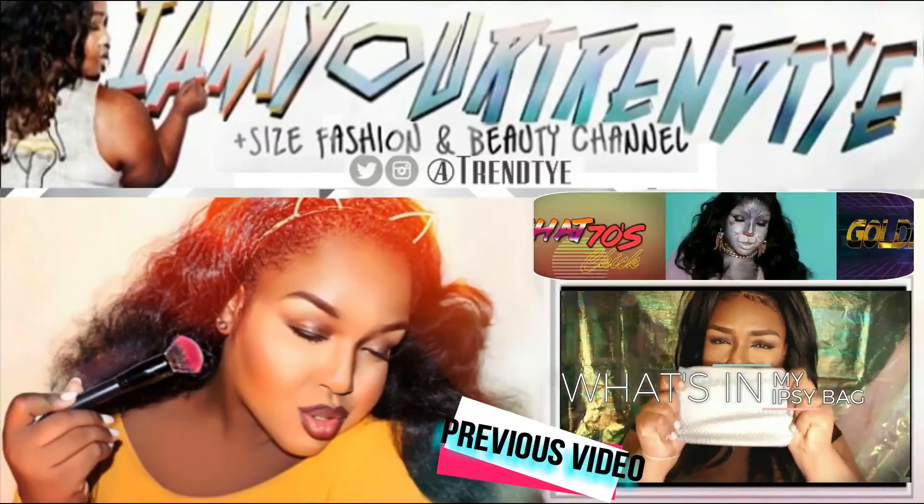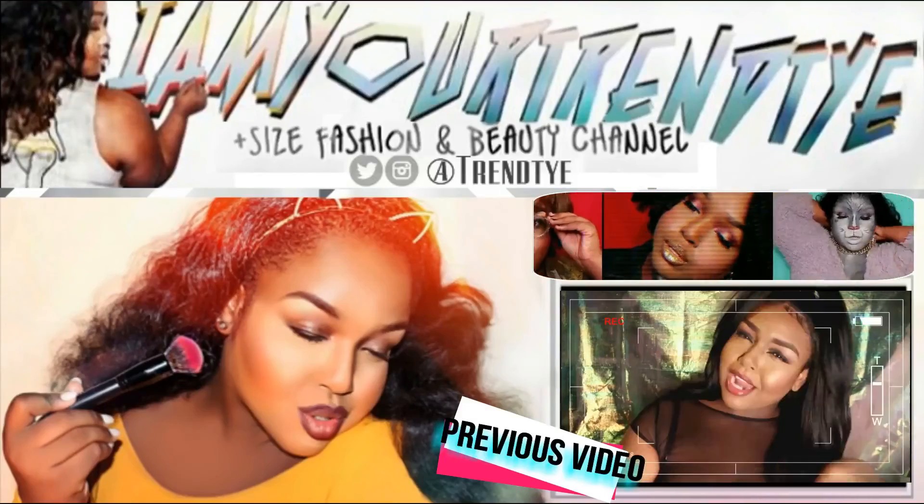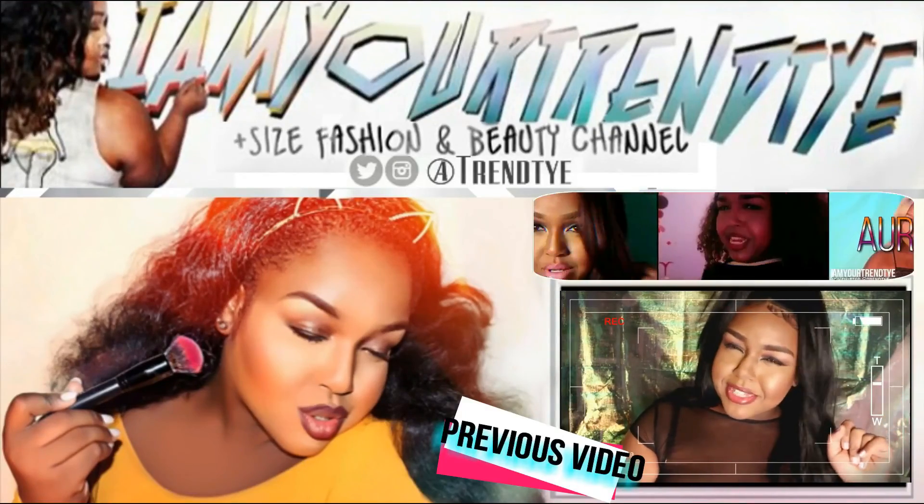Don't forget to subscribe to see more tutorials, hauls, and videos from me — and oh yeah, check out my latest video.